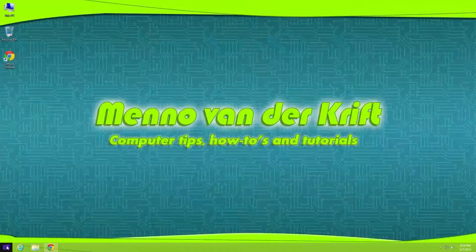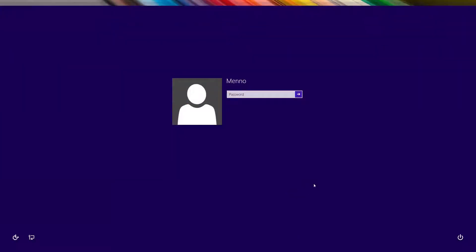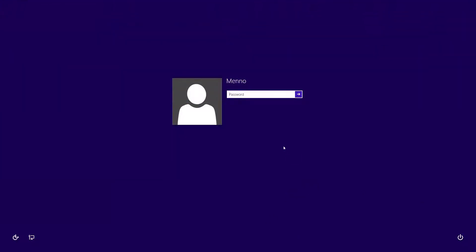So I'm going to sign out here. And what we're going to do if we forget our password — just take your ConBoot CD, put it in your computer, and reboot your system.